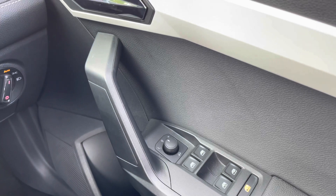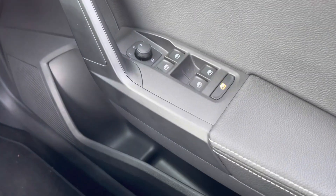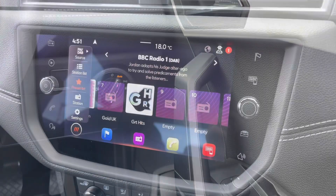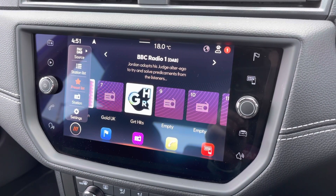On the driver's door is the heated electric adjustment for the wing mirrors and the four electric window controls, along with a storage compartment. Behind the steering wheel is the control for the lights, which is currently set to automatic.